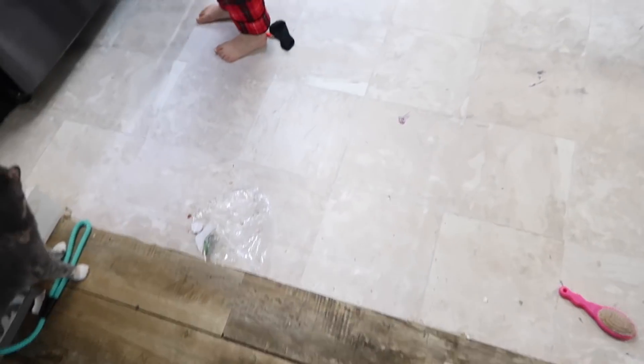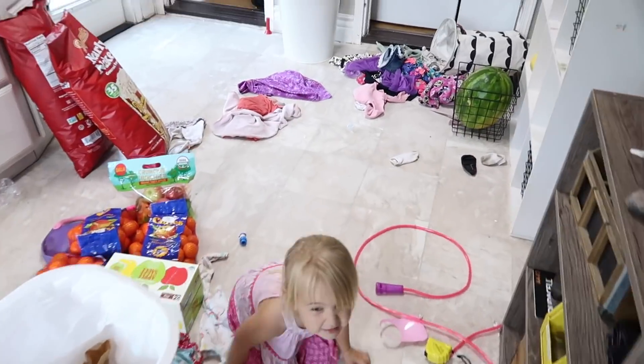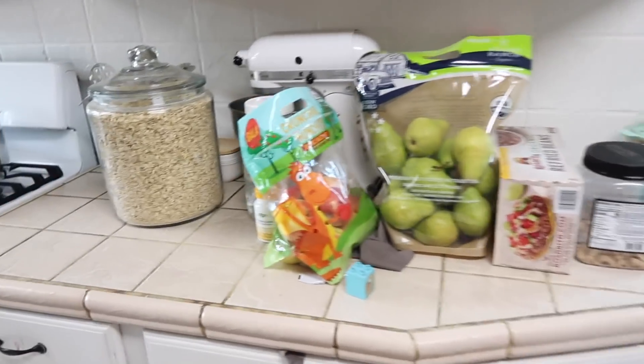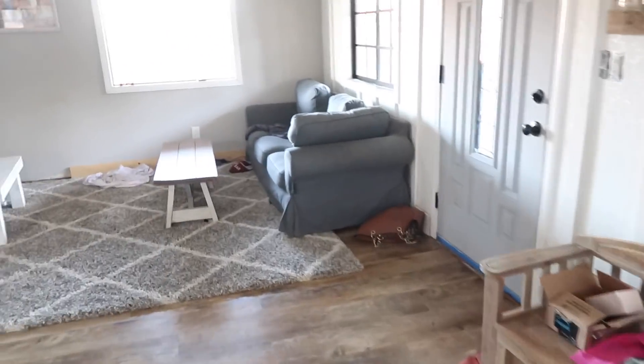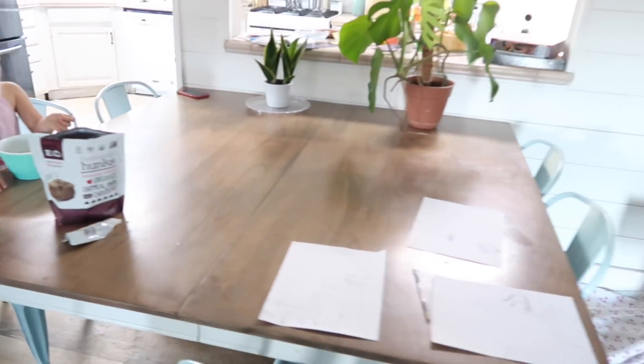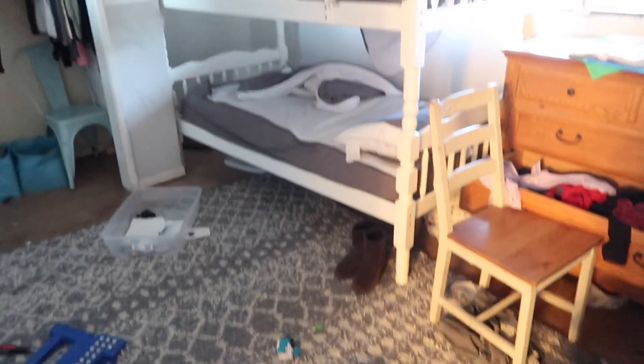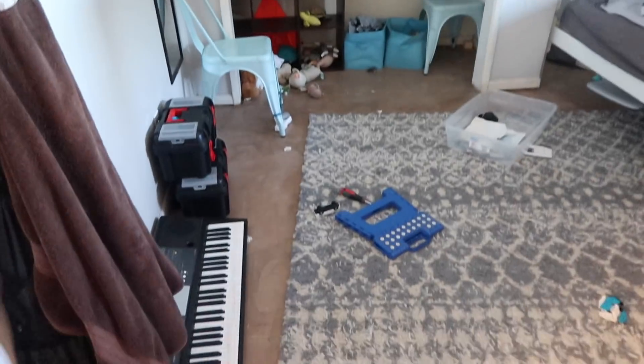Hey guys, welcome back to my channel. So this is going to be a major cleaning video. As you can see, my entire house is just a wreck. The footage in this video is actually over like a week long. I did like one room here and there and just really deep cleaned and decluttered so much.